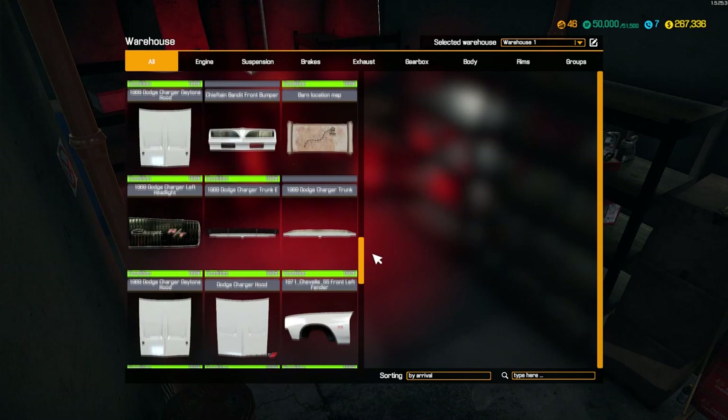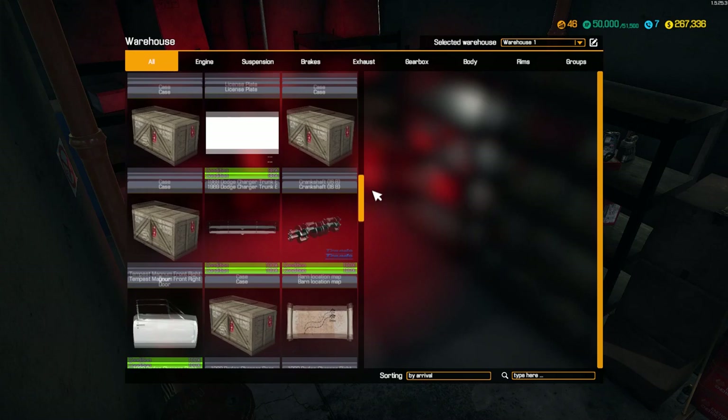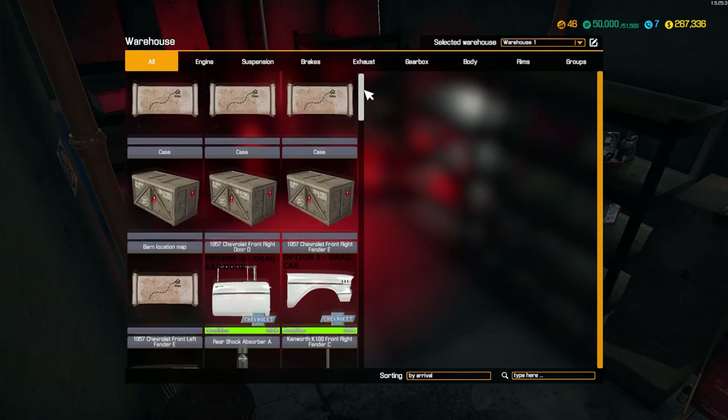As you see, we got Chargers - like I was saying, the Bandit. I'm trying to remember what else. Also got parts for a '57 Chevy. And we also have other cars. I'll show you what I'm talking about.